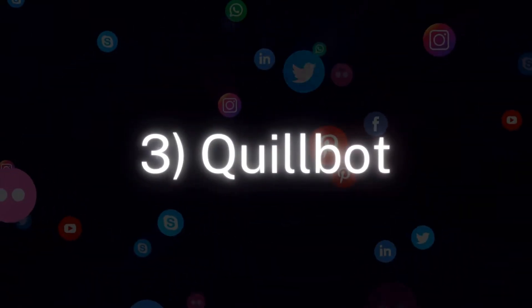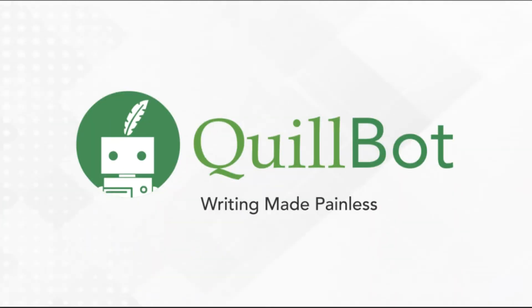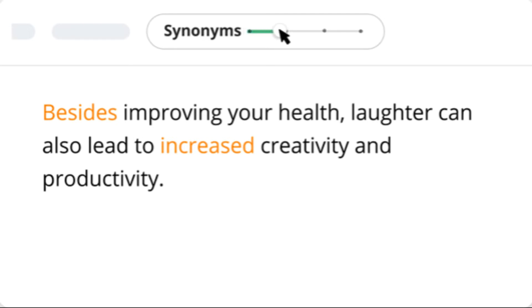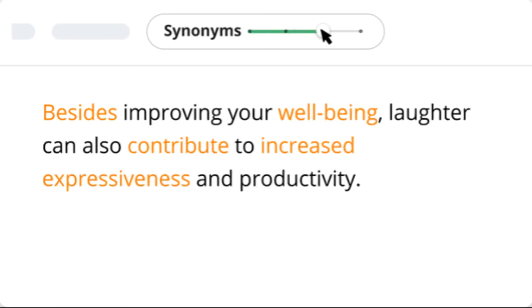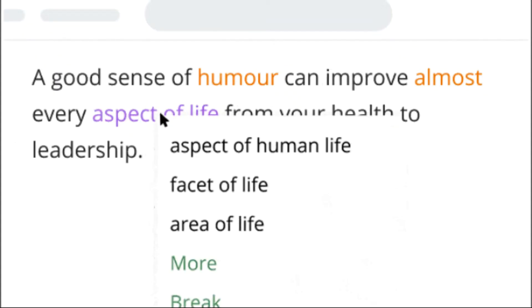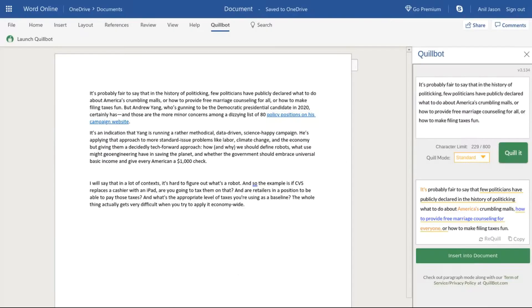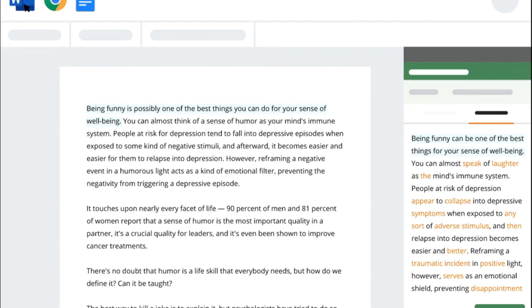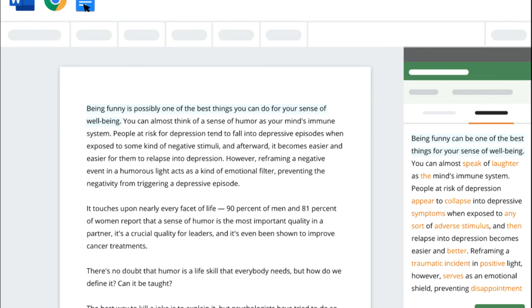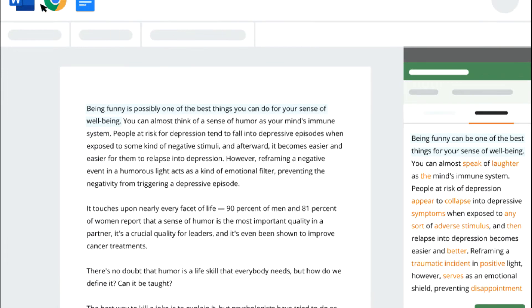Number 3: Quillbot. This AI social media tool enables you to summarize and paraphrase existing content into brand new versions, meaning it can help create fresh content for online newsletters and social media platforms. It is considered one of the best rewriter tools on the market, and it can be used on any web browser or a text editor like Microsoft Word and Google Docs. When rewriting content, Quillbot makes sure to identify the most important information while still retaining the context of the content.